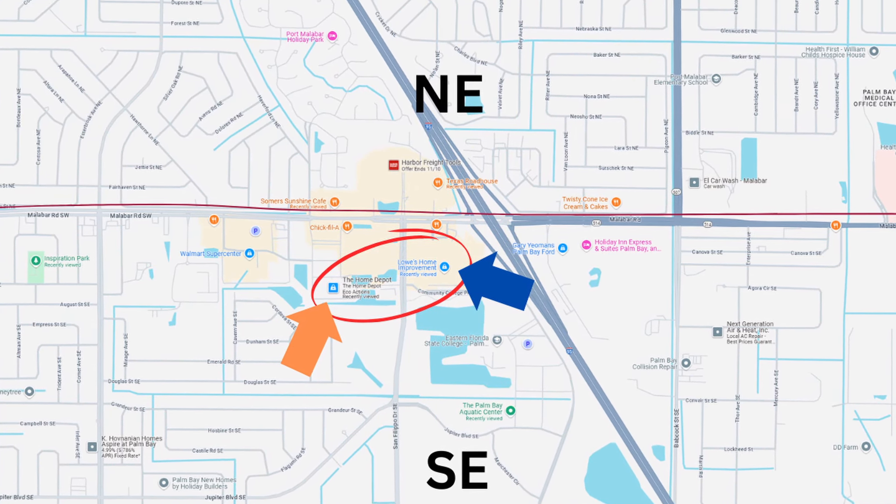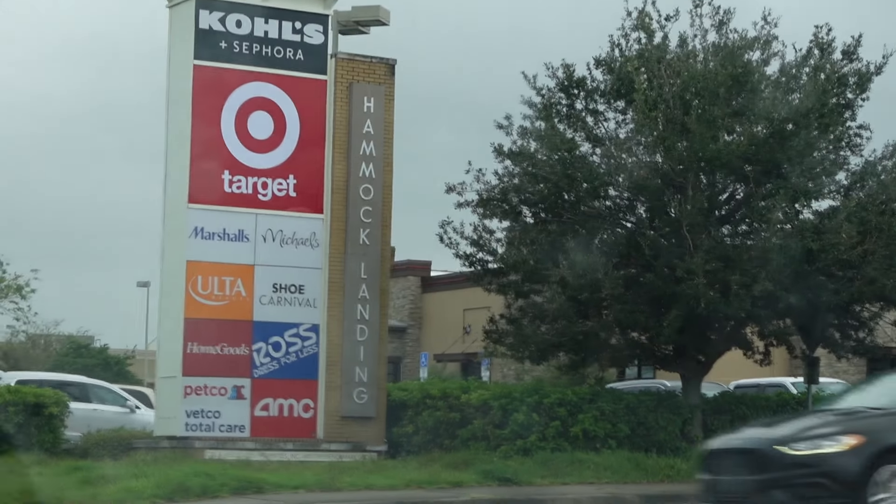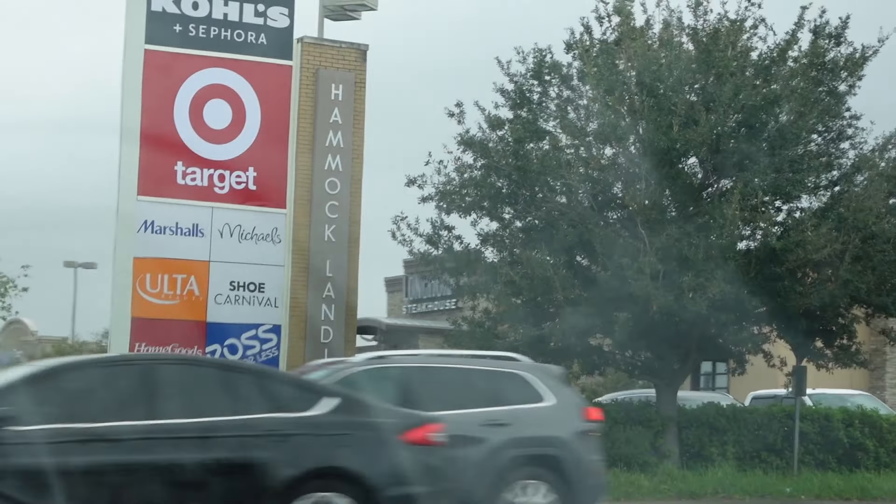For other shopping, you have Home Depot and Lowe's right in the southeast quadrant — these are located right near one of the Publixes and the Super Walmart. If you're looking to go shopping at stores like Kohl's, Target, HomeGoods, or other similar stores, you'll need to drive up to Hammock Landing.